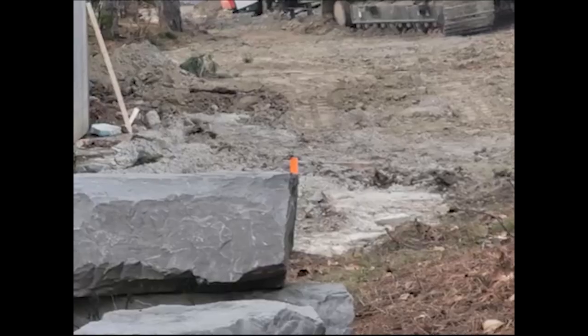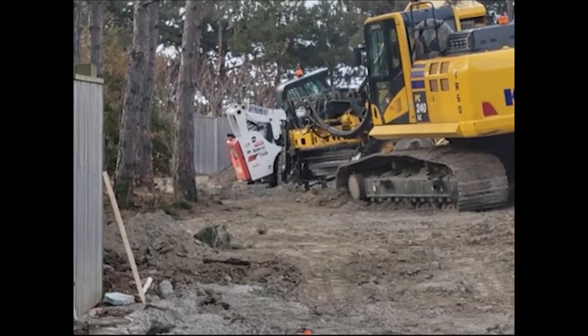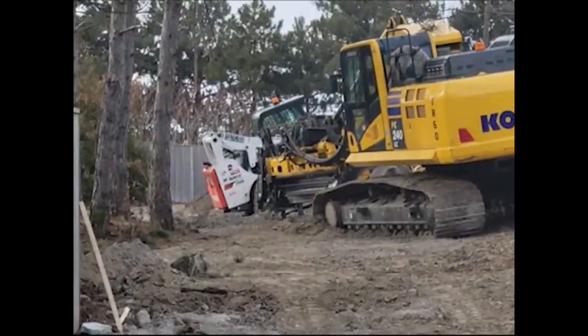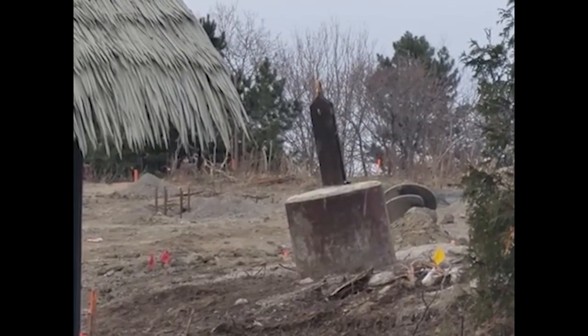The footings are going to take about 28 days of curing — that's an approximate time frame and the average for a footing cure. So after about 28 days of curing, they can then go and start installing the support structure and the track on top of those footings. Super exciting.